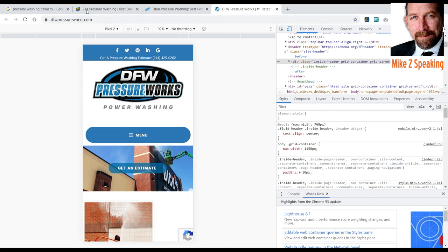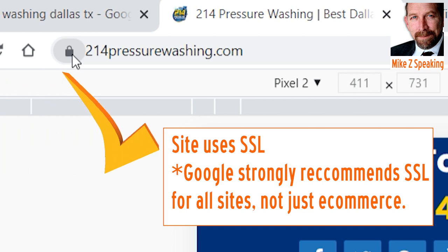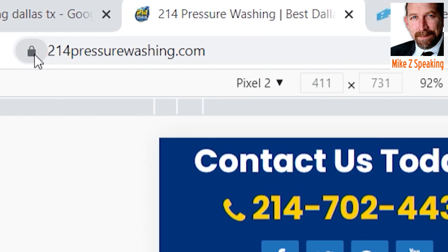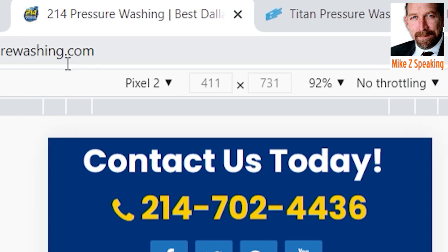Now let's look at another important thing they have in common — they're using security certificates. That's pretty much a requirement now. If you don't have SSL on your website, you need to get it. Google laid that out a couple of years ago, so go ahead and get SSL if you don't have it, and be sure to set your redirects accordingly.